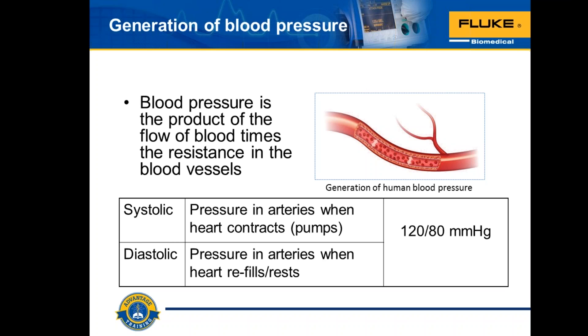Normal blood pressure is less than 120 over 80 mmHg. High normal is between 120/80 and 140/90. High blood pressure is equal to or more than 140 over 90, and very high blood pressure is equal to or more than 180 over 110. Individuals whose blood pressure is consistently higher than normal are said to have hypertension. Uncontrolled high blood pressure is indirectly responsible for many deaths and disabilities resulting from heart attacks, stroke, kidney failure, and even type 2 diabetes is affected.